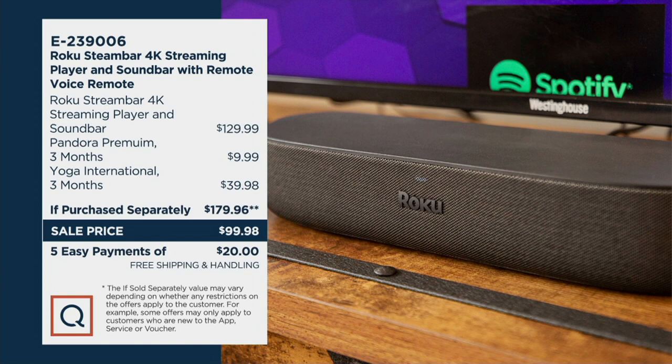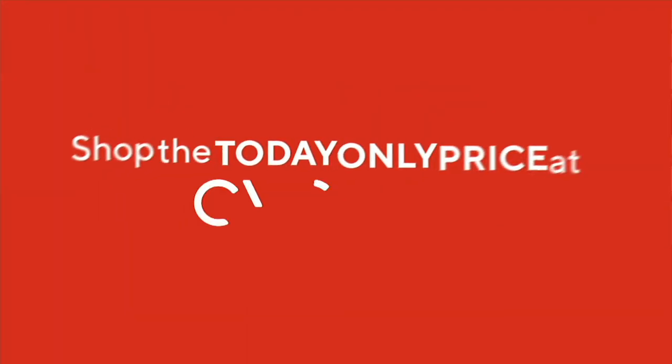We've got more for you in the show, including a today-only price from Alex and Ani. Take a look at your screen — you'll see why this set of three bracelets is so important for this time of year. Right now, from July 23rd to August 8th, everybody's going to be watching the games.